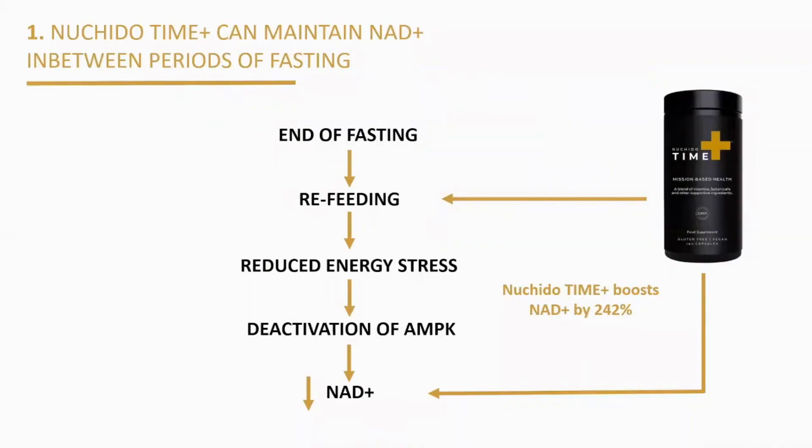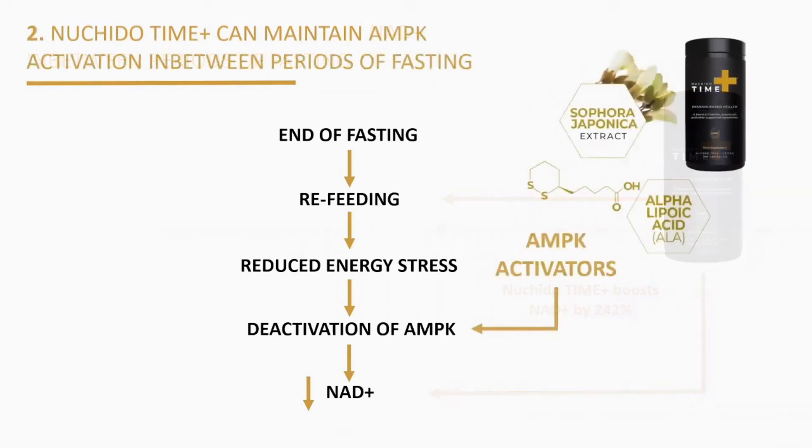Firstly, after fasting your NAD levels will decrease upon refeeding, as this means the energy stress has been removed so NAD becomes deactivated. This drop in NAD can be mitigated by using an NAD boosting supplement such as Time Plus during the feeding window, to maintain high NAD levels in between periods of fasting. This will prolong SIRT1 activation and extend the cellular benefits of fasting. Secondly, as well as being clinically proven to boost NAD levels by 242 percent, Nechito Time Plus contains active ingredients known to activate the AMPK pathway — including Sophora japonica extract, which contains the AMPK activators rutin and quercetin, and also alpha lipoic acid — which together further mimic the fasting process and extend the cellular benefits of fasting.